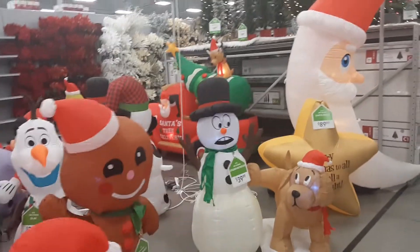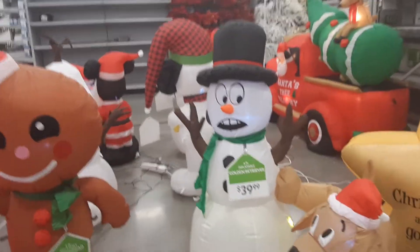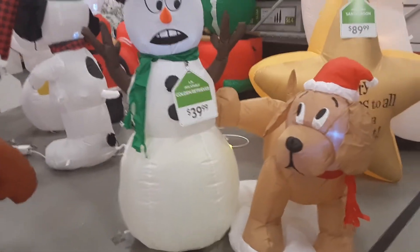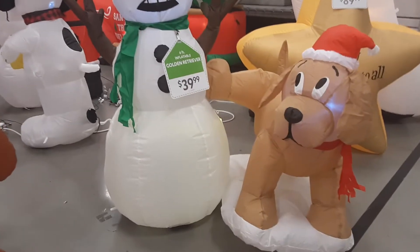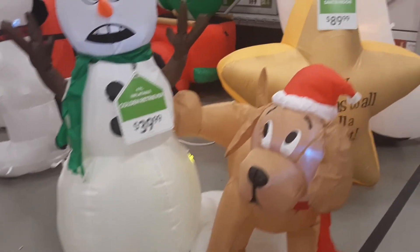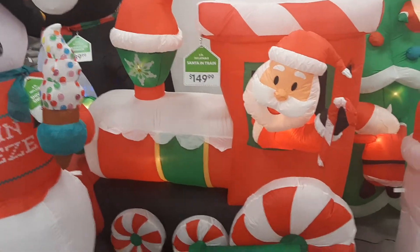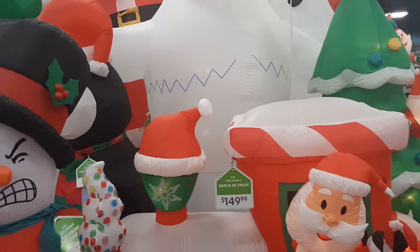That's cute. Oh my gosh, I was just going to say — why does that snowman look so worried? Well, look at that! Oh gosh, let's keep looking. They have a nice variety of different things.